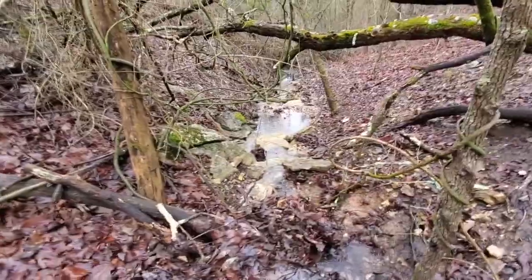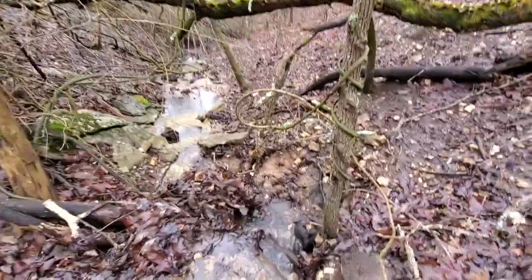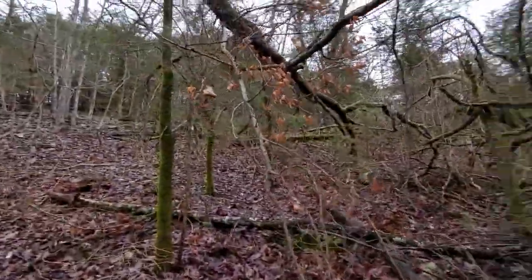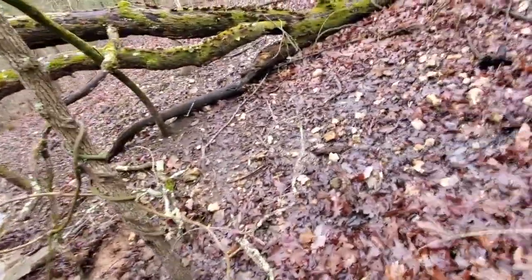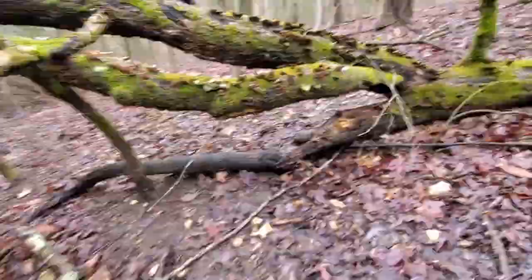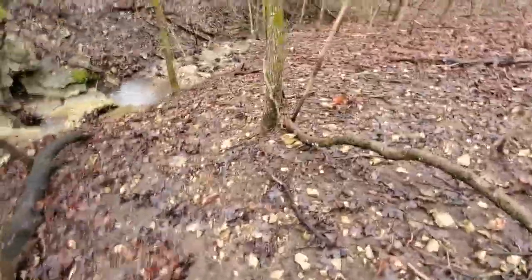Look at this view guys — so amazing. The creek's just getting bigger and bigger with all these woods surrounding the huge creek. I don't think I've ever seen anything more beautiful. Let's try to go over this little tree — well, it's not a little tree, it's a big tree.